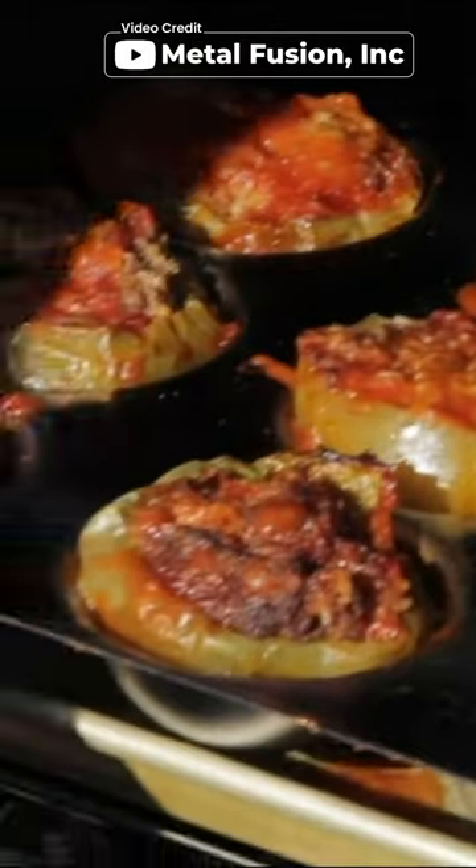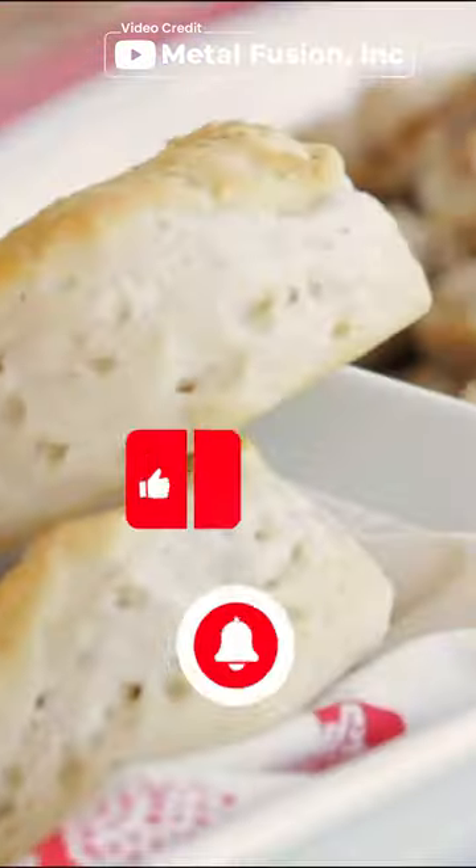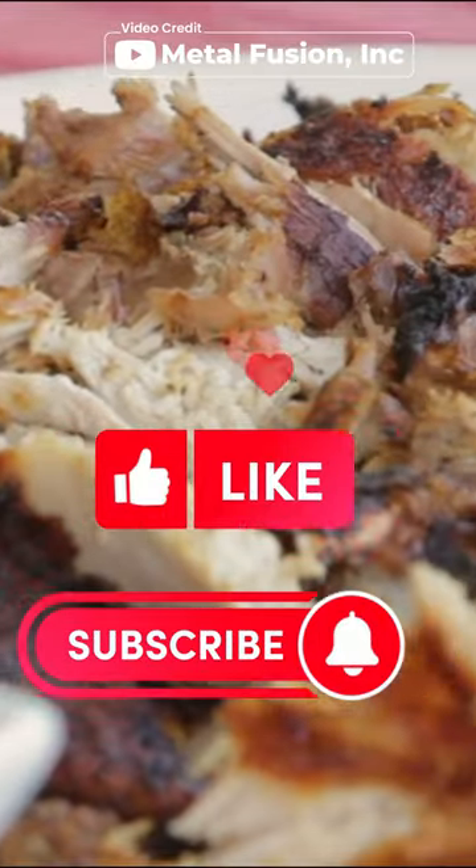Hope you enjoyed watching the video guys, and if you did, don't forget to leave a thumbs up. And if you are new to the channel, don't forget to subscribe.